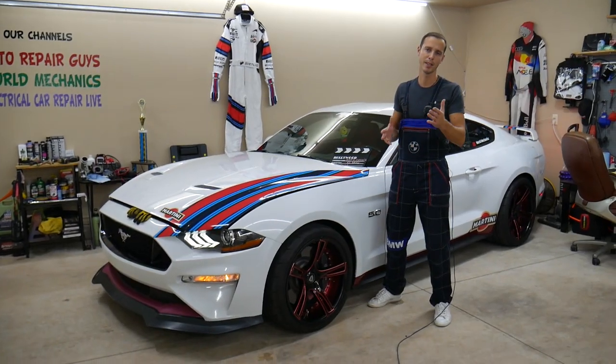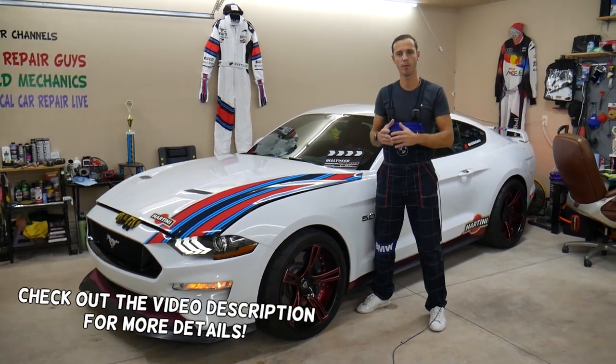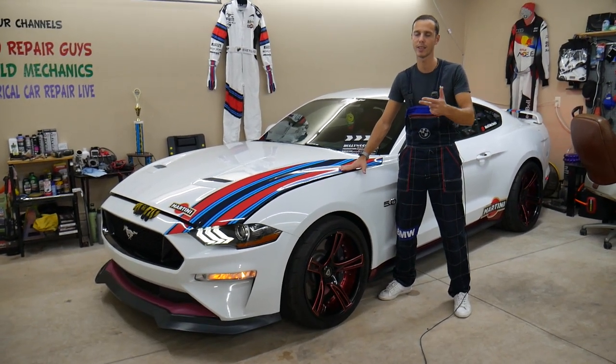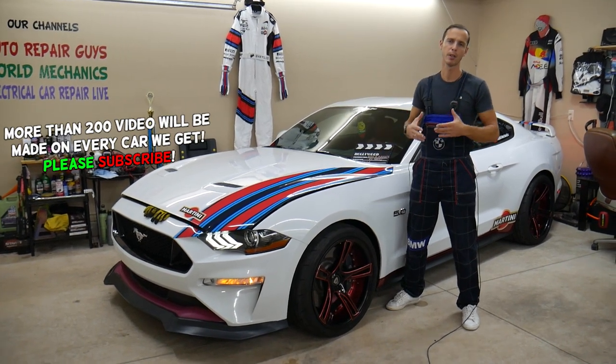Hey guys, welcome back to Electrical Car Repair Life. Thank you for watching and subscribing to the channel. Today's video will be super helpful to any of you with a Ford Mustang — it could be multiple generations, different engines, Ford Mustang four, six, or eight cylinder. If you have problems where coolant is boiling or overflowing, stay with us.